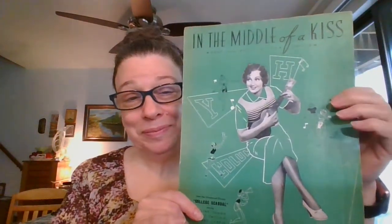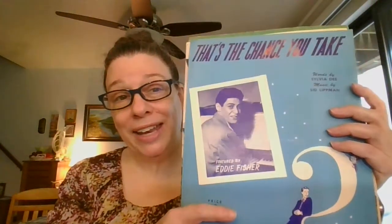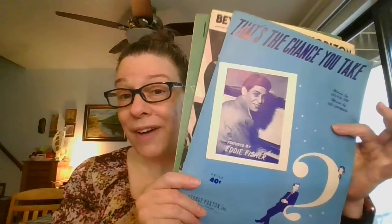One more batch of sheet music. We've got 'In the Middle of a Kiss,' one held together with a paper clip, and a few others. I think some are from the 30s and this one's from the 50s — we've got Eddie Fisher on this one. This is a three-pack: you will get all three of these sheet music pieces for $5 and they are number twenty.